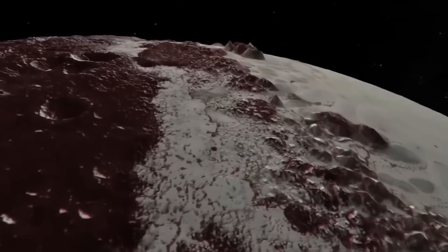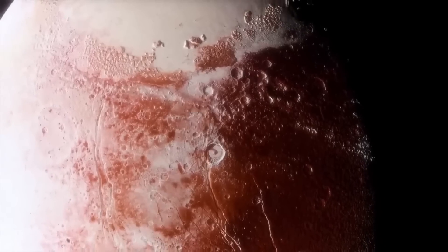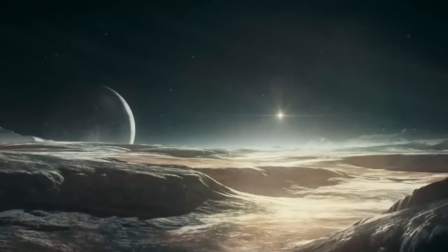Thanks for watching another episode of Voyager. While you're still here, make sure to click the video on your screen for more mind-blowing videos about space.